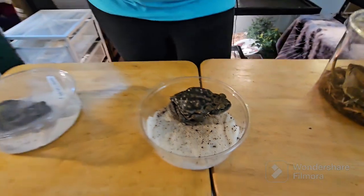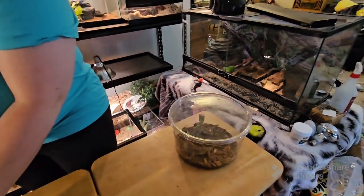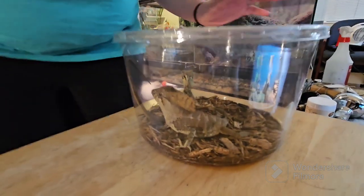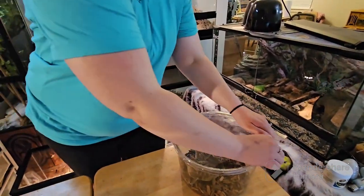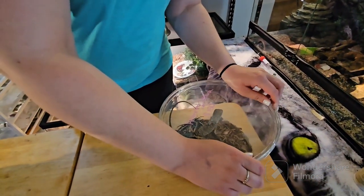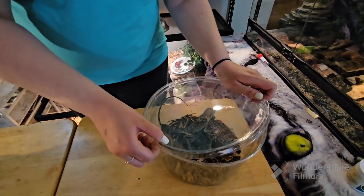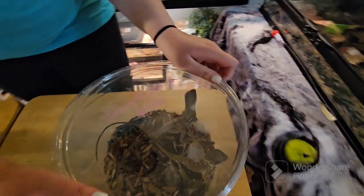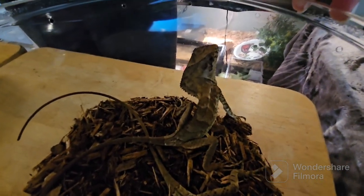Our final animals are helmeted iguanas, and these guys are another male-female pair. People hear 'iguana' and usually think of big lizards — and they're not wrong — but these guys are actually very small and these guys are actually full-grown iguanas.